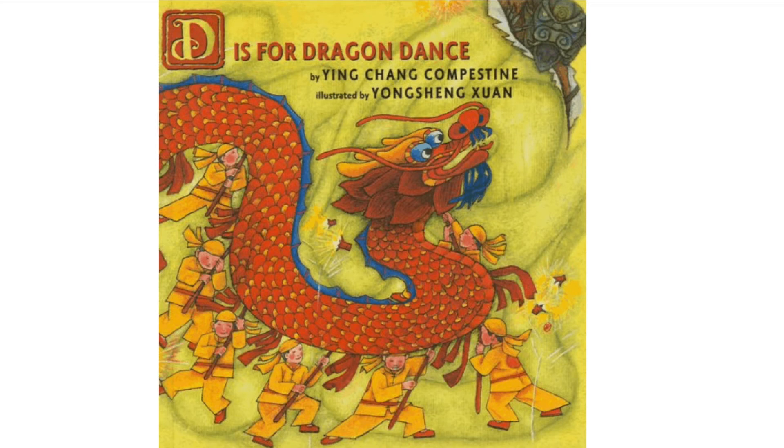D is for Dragon Dance by Ying Chang Compestine, illustrated by Yang Shang Shen.